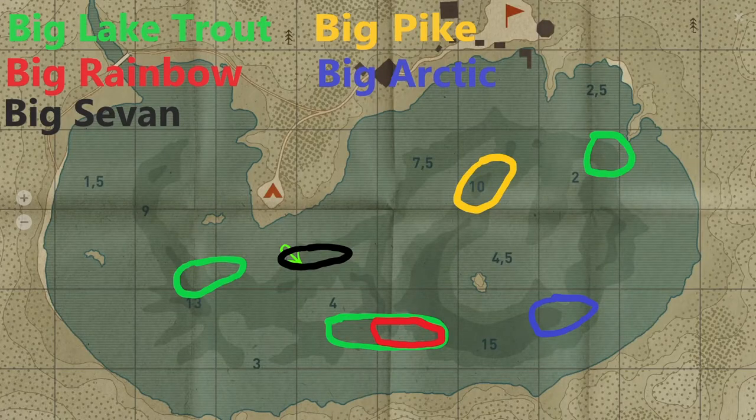Okay guys, the heat map. I copied the Kyori map and put circles everywhere I had a big fish — lake trout, rainbow trout, the Savan, pike, or arctic char. Lake trout is shown in green, and you can see a lot of active spots for big lake trout with lots of fish. The big rainbow trout is here on the 50-meter mark — only one point. The big Savan is the black one. The yellow is big pike at the 10-meter mark, where I also lost a lure to a big pike.